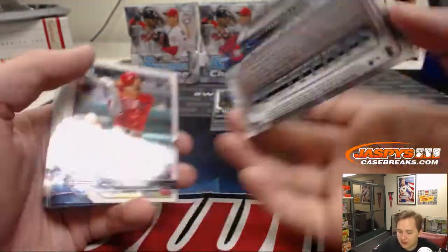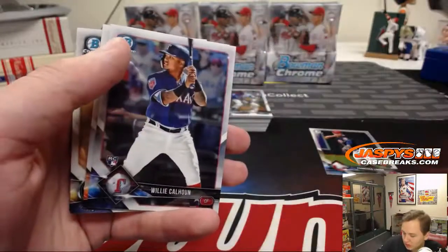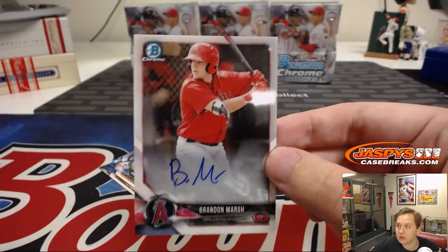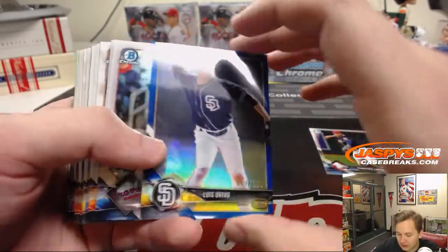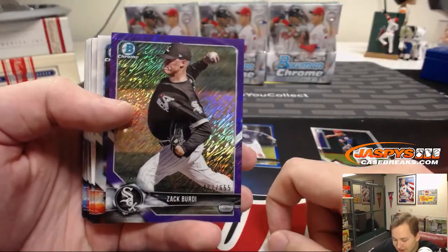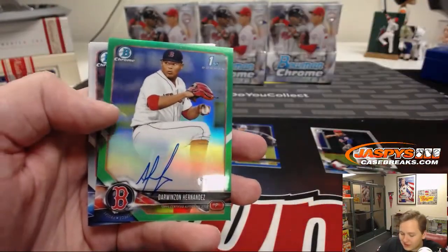We got Francisco Lindor number 499 refractor. Brandon Marsh autograph for the Angels — Angels on the board. We have a blue Louis Urias numbered to 150 — pulled a ton of him in our case last week, I think like three redemptions of him in one case. Zach Birdie to 655 for the White Sox. And we got a green auto — nice green refractor auto for the Red Sox, Darwin Stevenson Hernandez, 59 out of 99.